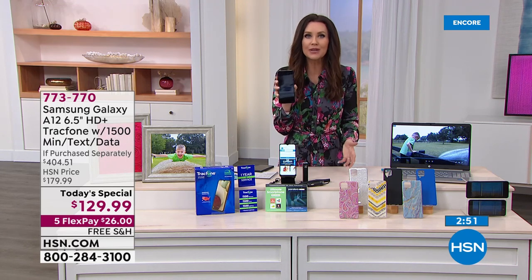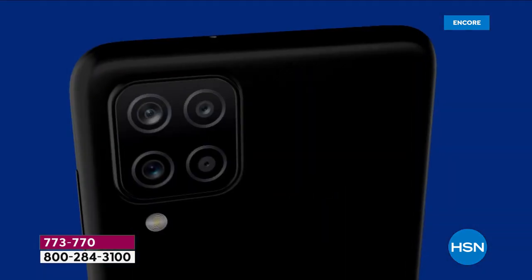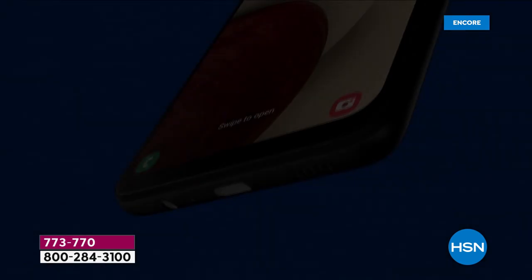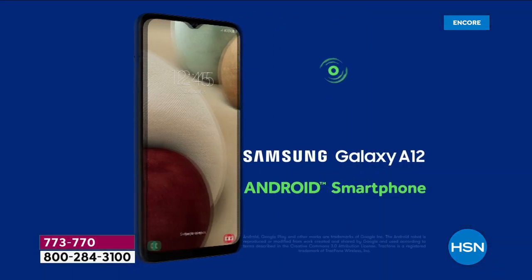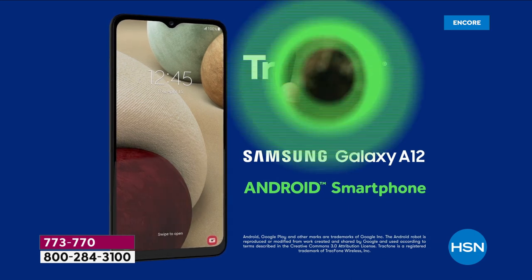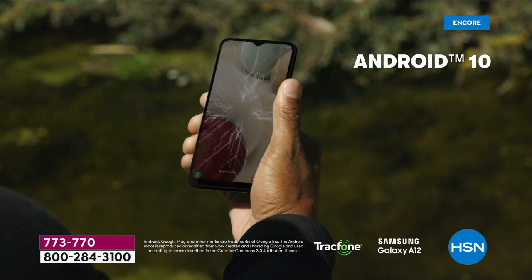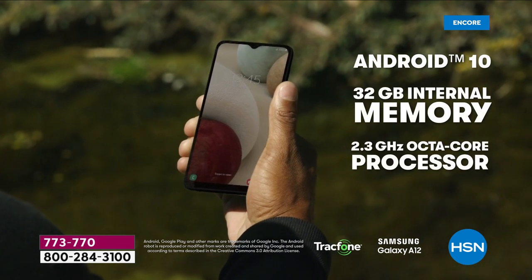With 32 gigs of storage — I'm literally thinking, we have a tablet coming up that has 32 gigs of storage but doesn't have four cameras. This is an incredible value on the launch of the Samsung Galaxy A12 here. It would be worth well more than $129 just for the phone itself. This is an amazing Today's Special.